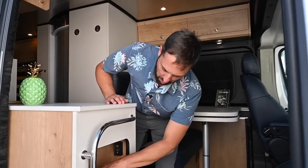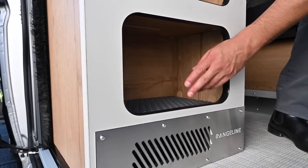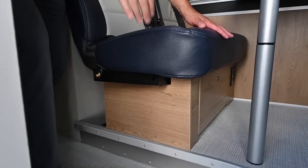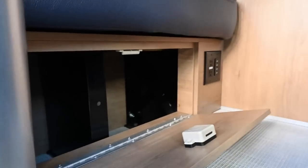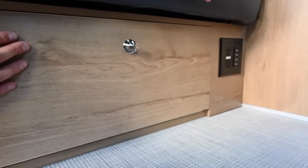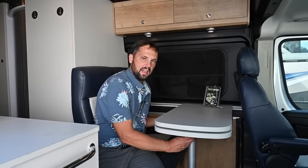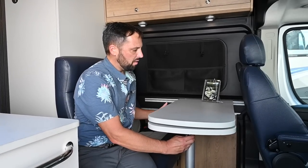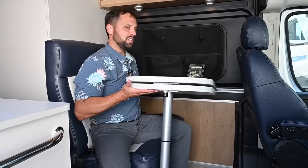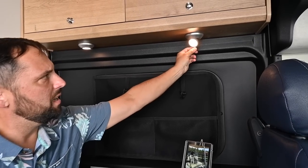Starting the detailed tour, there are storage pockets near the entry, with a shoe storage area featuring a removable rubber mat for easy cleaning. Underneath the lounge seat is a storage compartment with a latch. There's also an electrical outlet and USB on the side. The table is removable and has an extra leaf that extends out; it's also on a track so you can push it in and out for the right adjustment. There are lights that double as adjustable reading lights.